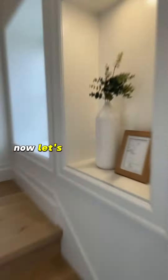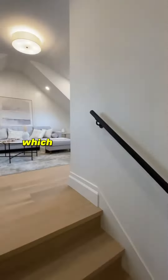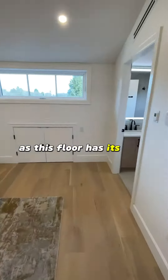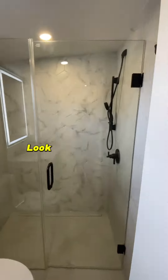Now let's head straight into the top floor, which can be used as a living space or a third bedroom, as this floor has its own bathroom. Look at that gorgeous finish.